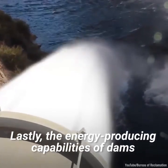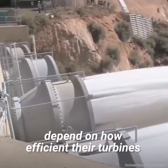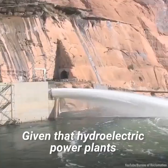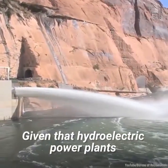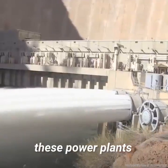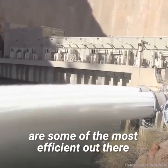Lastly, the energy producing capabilities of dams depend on how efficient their turbines and generators can be. Given that hydroelectric power plants have a roughly 90 percent efficiency, these power plants are some of the most efficient out there.